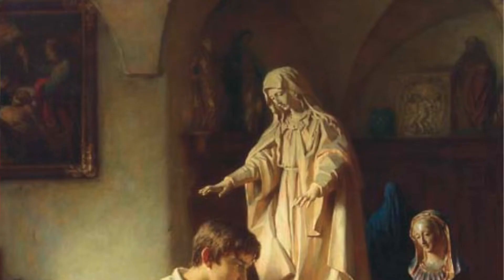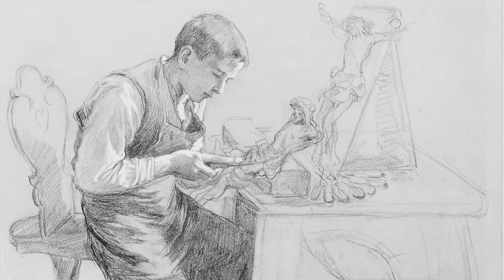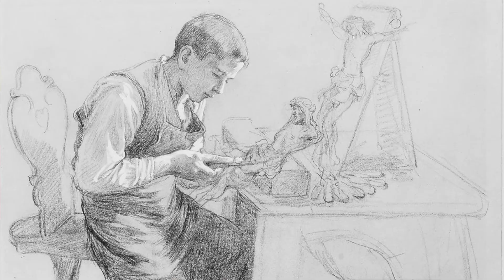It is such a striking work. I believe it's actually part of a pair — the same boy is sitting at the workshop table, carving religious statues as he is doing here. What's also interesting about this work is there's a preparatory sketch for the boy in the Metropolitan Museum of Art, which I was able to find online.